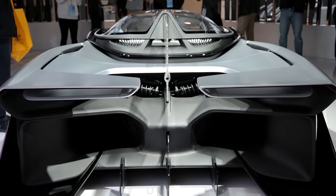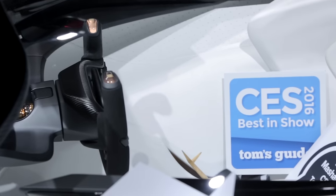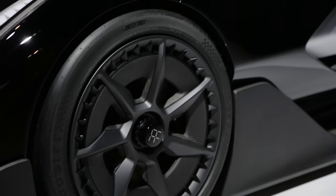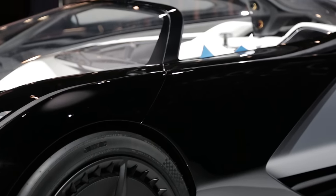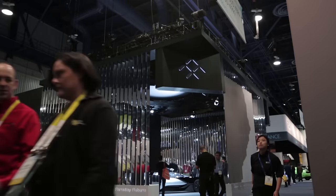But for now, all we have is this crazy looking race car. The company says other elements shown here may make it to a production car, including the LED strip up front and that propeller-like interior design. But we'll have to wait and see. So how long will it be before a production car from Faraday Future arrives? Well, it won't be for a couple of years, but at least we have this really cool electric eye candy to look at till then.